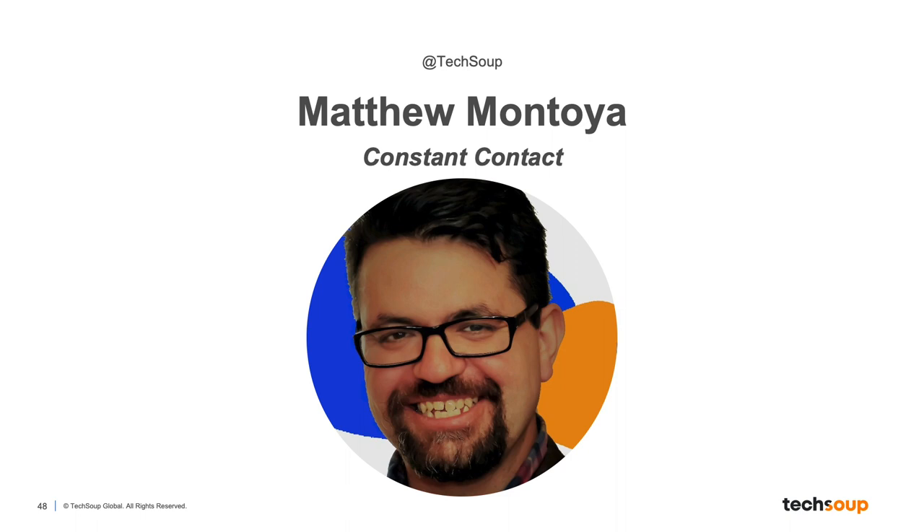Matthew has helped over 14,000 small businesses and nonprofits better understand how digital marketing can affect growth and what utilizing best practices can mean to the bottom line. In his 21 years in marketing, he's worked on nearly every kind of marketing vehicle — from print, broadcast, social, web, and email marketing. Preceding his time at Constant Contact, Matthew worked at a 501(c)(3) nonprofit, wearing multiple hats including marketing, to help a nonprofit grow exponentially year over year.